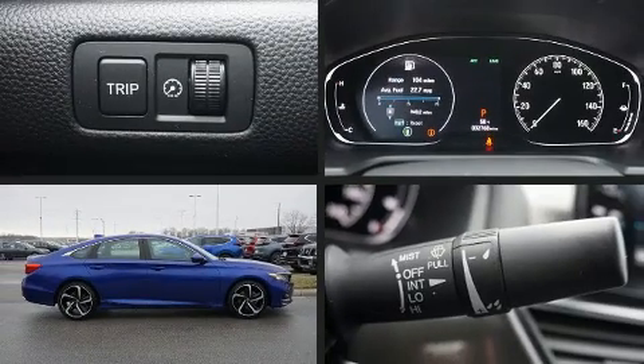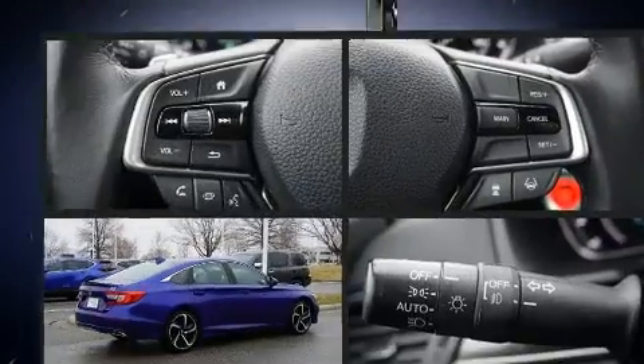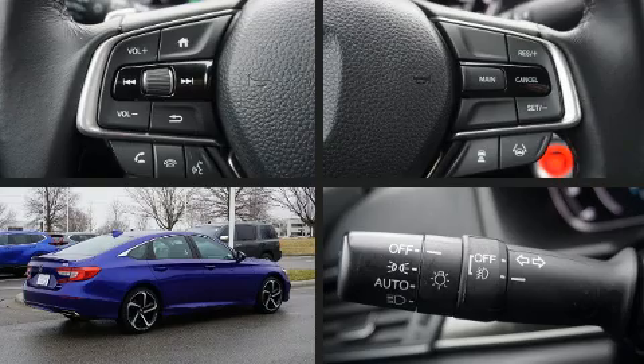Introducing the 2019 Honda Accord. It features a continuously variable transmission, front wheel drive, and an efficient four-cylinder engine.